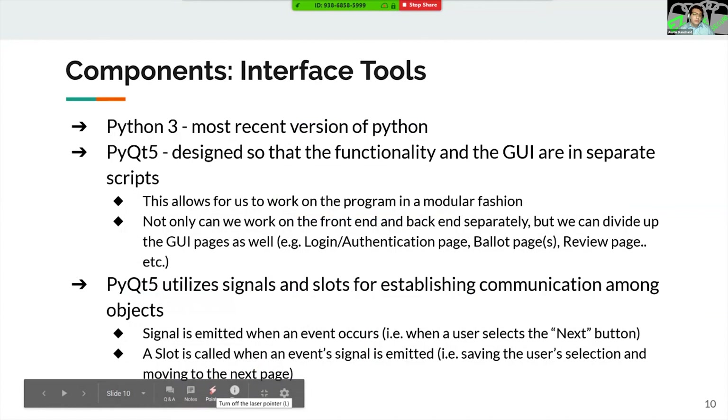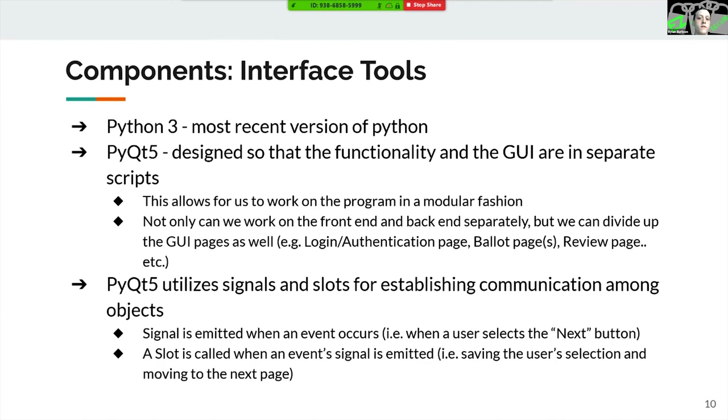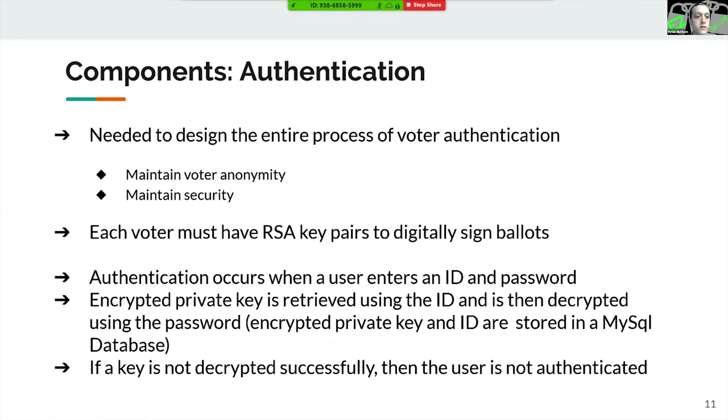For the interface, the team chose to code in Python 3 because it is the most recent version and everyone had experience with it. They chose the PyQt5 module to develop the interface because PyQt5 is designed so that the functionality and user interface are in separate scripts, allowing them to work on the program in a modular fashion — working on the front and back end separately and dividing up separate pages of the user interface. This is done through utilizing signals and slots: a signal is emitted when an event occurs, like when a user selects the next button, and a slot is called when an event signal is emitted, like how the interface saves the user's selection and moves to the next page.